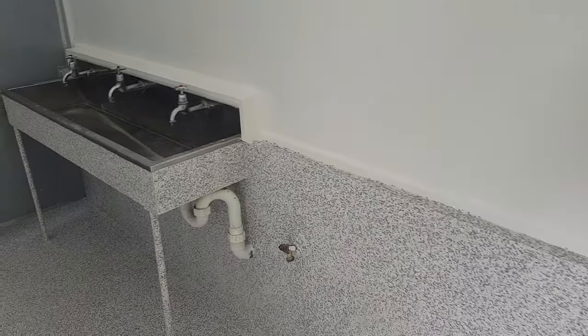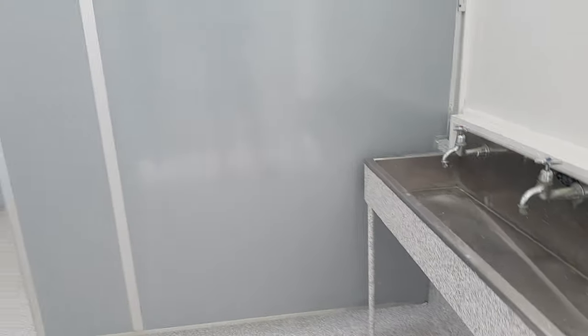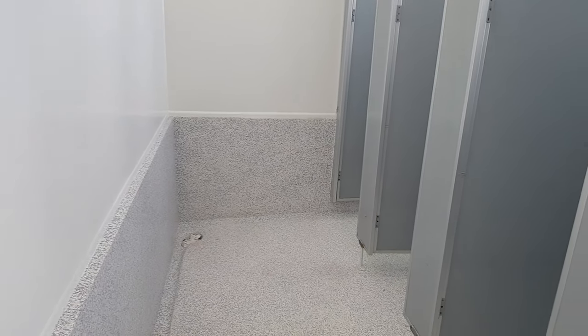We've done all the benches, we've re-coated all the partitions instead of buying new ones, and we've put a urethane on the walls to make it easy for cleaning and also for graffiti removal. We've done all the drains and they're pretty ripped actually.